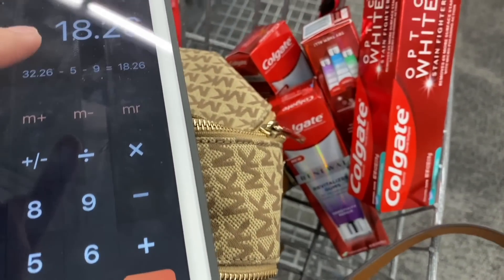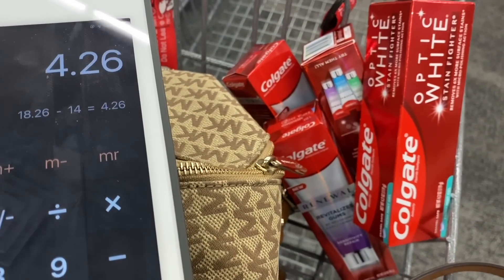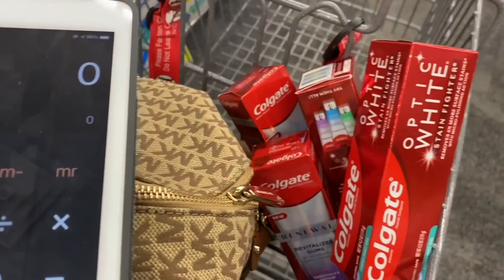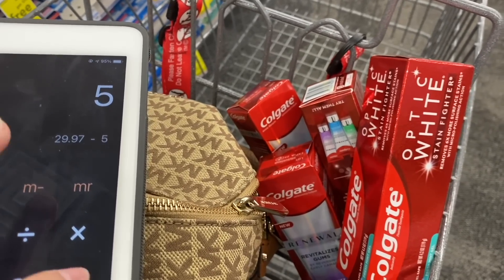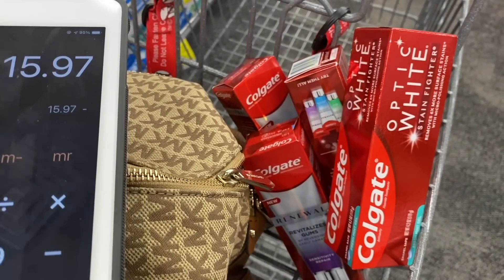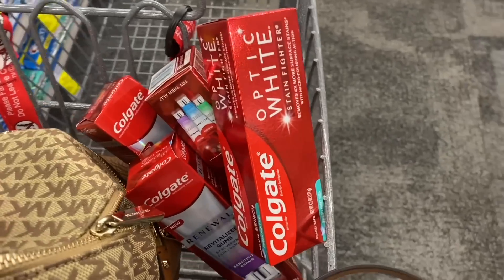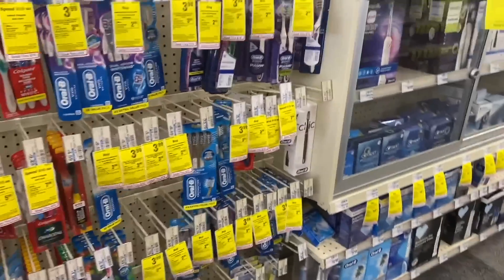So we have $32.26 minus $5, then minus $4, $2, and $3 — that's $9 in coupons total — bringing us down to $18.26. Don't forget we're getting $14 back in Extra Bucks, so these four products come out to $4.26, or about $1.06 each. If you find the $9.99 ones, the deal is even better: $9.99 times three is $29.97, minus those same coupons brings it to $15.97, and you still get $14 back — so three products come out to about $0.66 each.